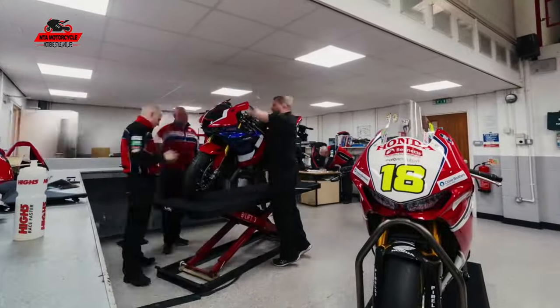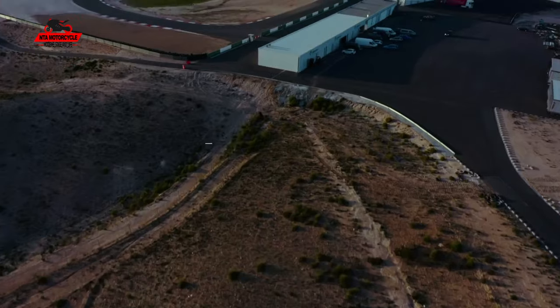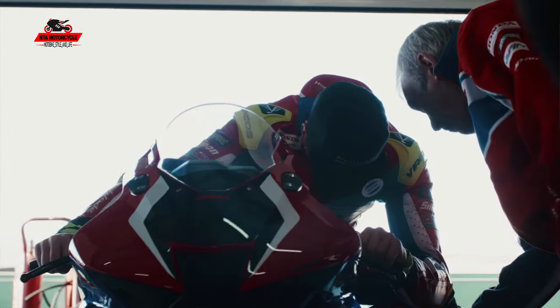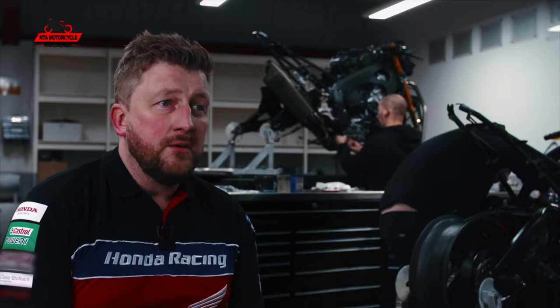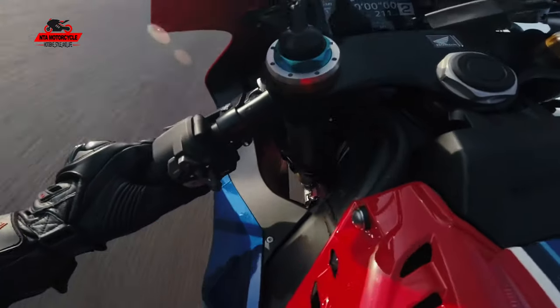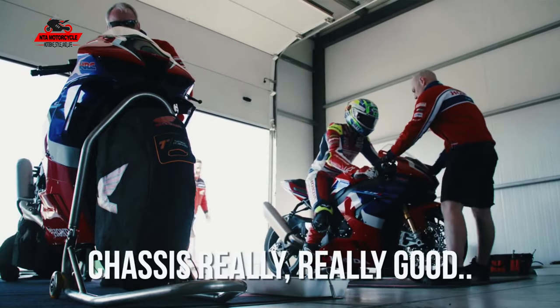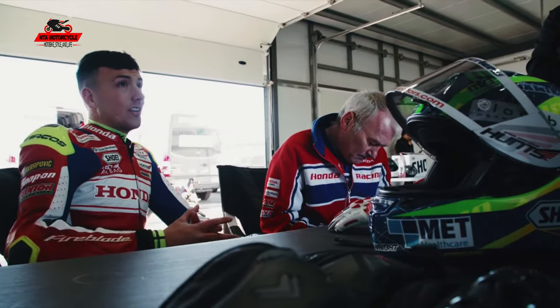As a standard bike it's obviously a phenomenal bit of kit. Andrew and Glen rode it at a test at Andalusia in the middle of January, completely standard. Both of them loved it, so it was evident then that it was a great bit of kit and perfect for the track. The chassis is really, really good — the turning of it is awesome.